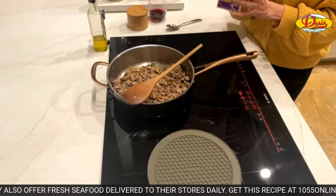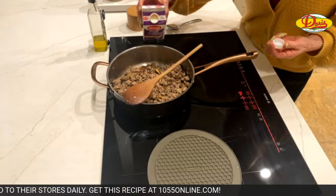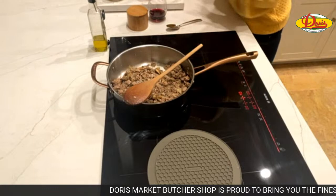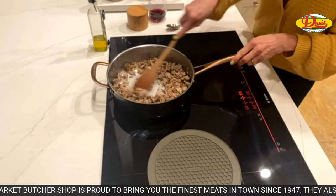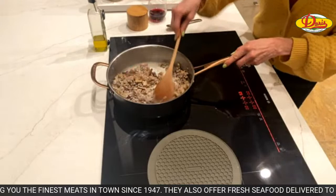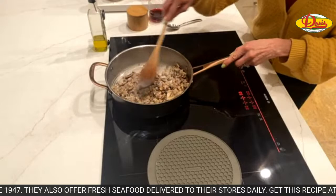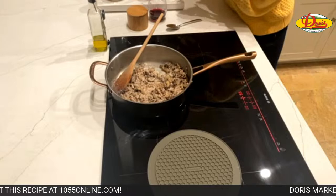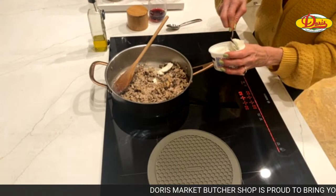You can use whole milk, half and half, or whatever you have — I always have half and half, so that's what I'm using. About a half cup, and you might need to add a little more as you go depending on how thick you like it. Remember, you want it to sit on top of some bread. Now a couple tablespoons of sour cream.